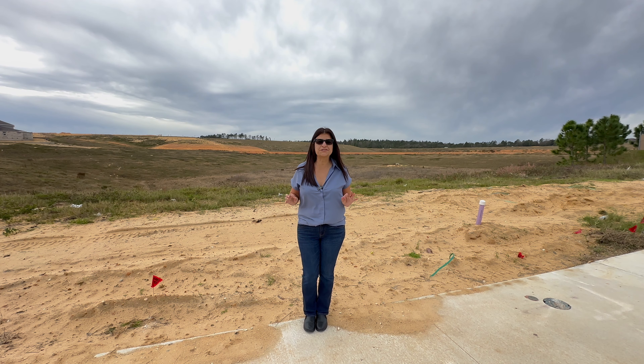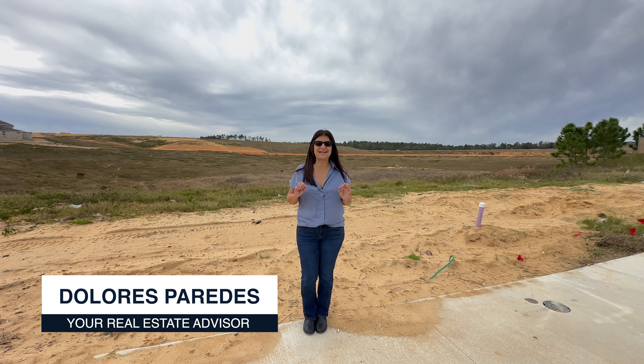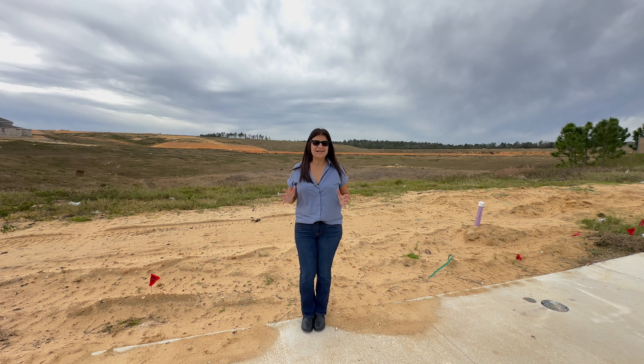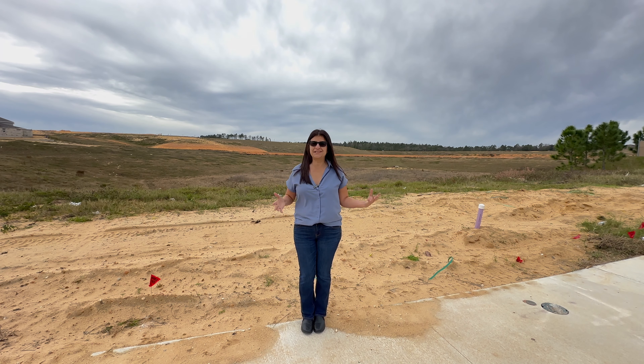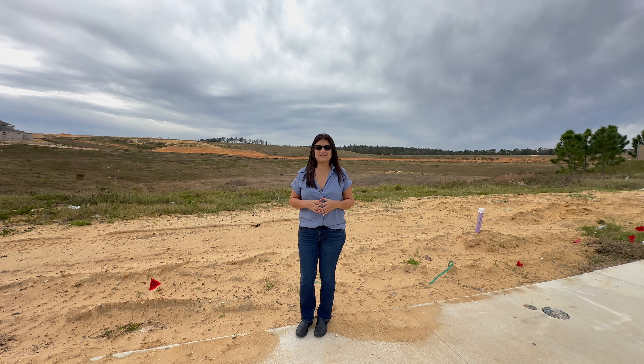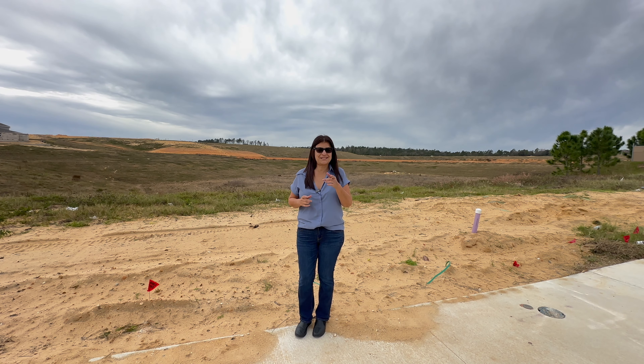Hey everyone, so today I am at the Hills of Mignola. I'm going to go ahead and show you a beautiful model home. What I like about this completely brand new area is that they have a lot to offer and you're going to have a lot of things close to this area. And if you're looking to live in a rural area, this is the best way. And you're only 30 minutes away from Orlando. So stay tuned.